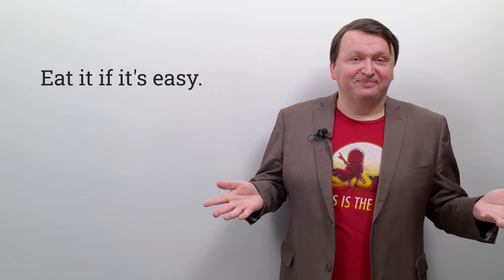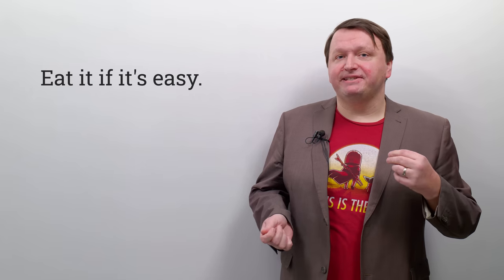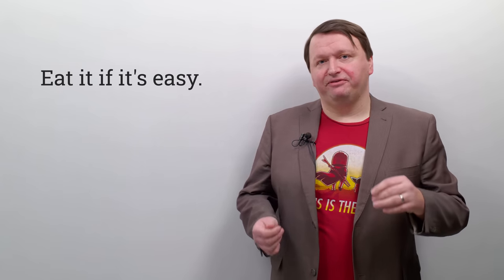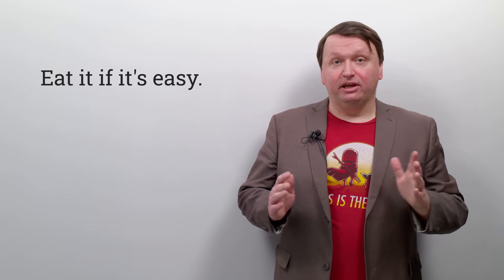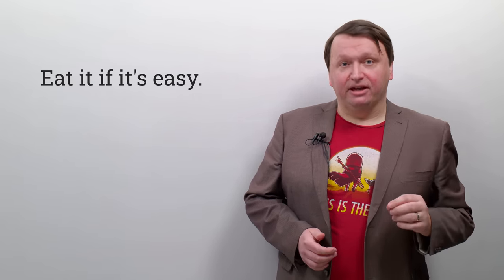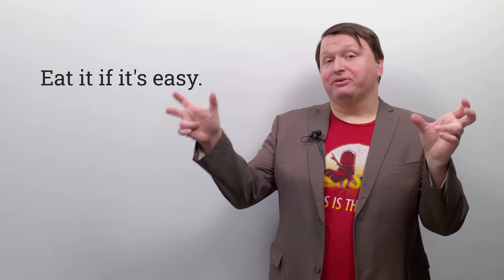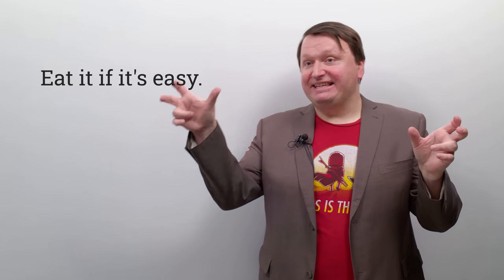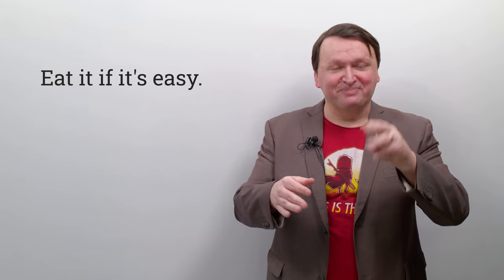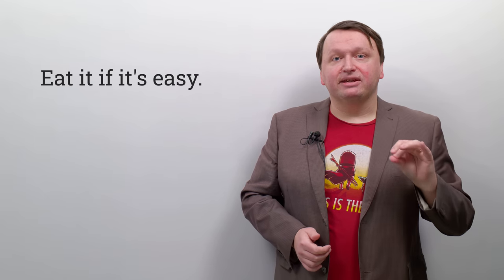Next one: eat it if it's easy. Eat it if it's easy. Repeat after me: eat it if it's easy. This one is quite useful if you have trouble with the E and I sounds in English. You have the E at the beginning and in the final two vowel sounds — 'eat' and 'easy' — and in the middle you have the I sound in 'it,' 'if,' 'it's.' One more time: eat it if it's easy.